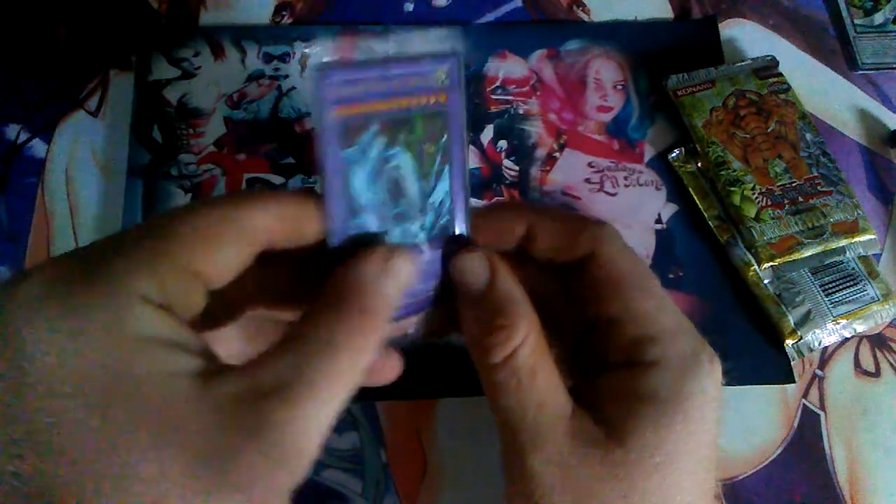I might try to sell it on eBay, see if we can get something for it. Now for the packs. Oh boy. I remember these packs. That stuff is... man, that is like a high getting into those old good packs.